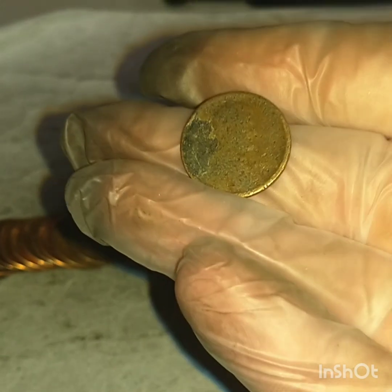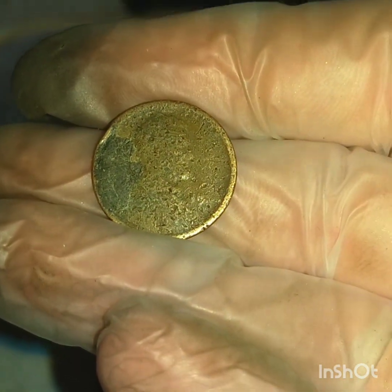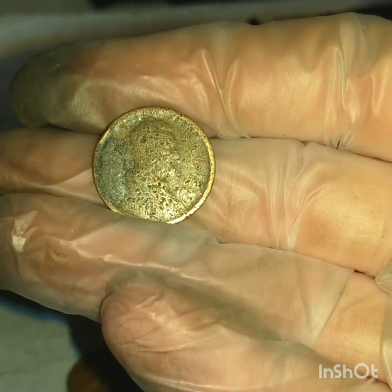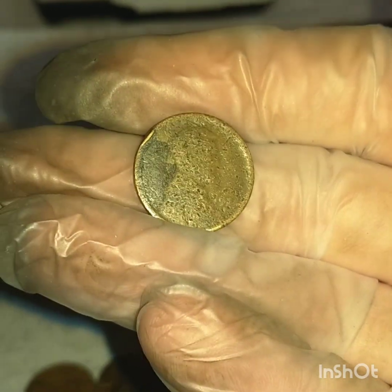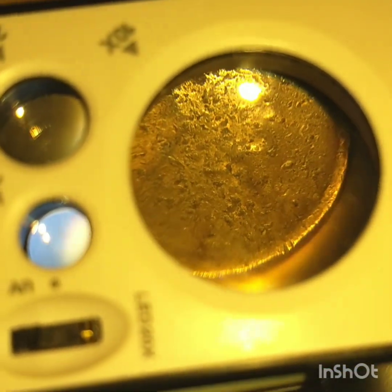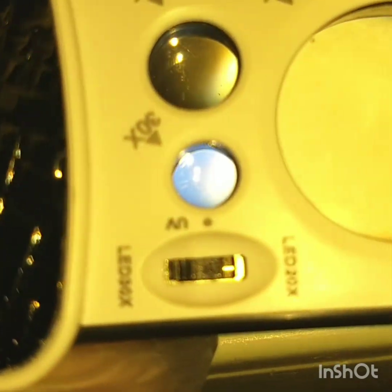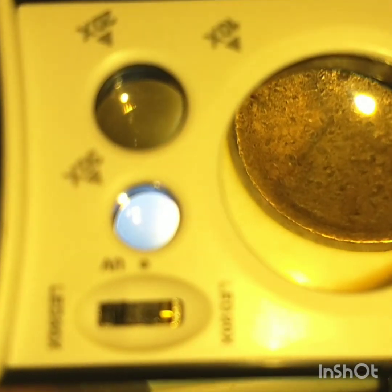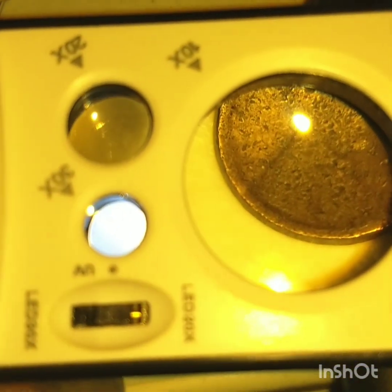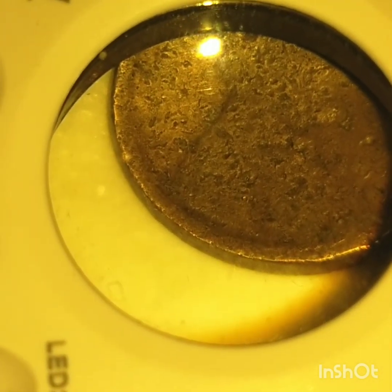This could be my oldest wheat penny — 19... oh man, I'm really not sure. I'm gonna get out my magnifying glass and see what I can see. I tried cleaning it — my first impression was 1914 and I kind of freaked out, but I really don't know anymore. I checked for VBD on the back and I didn't see it.